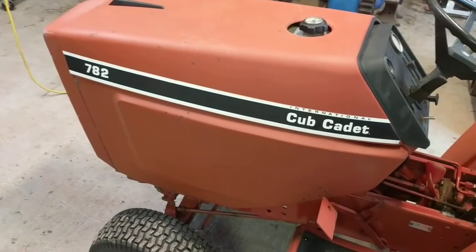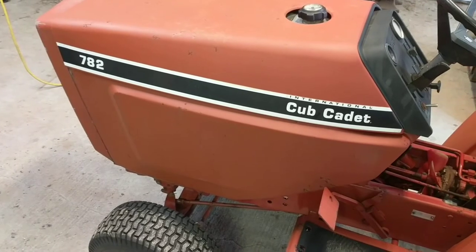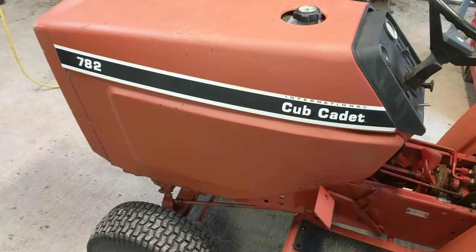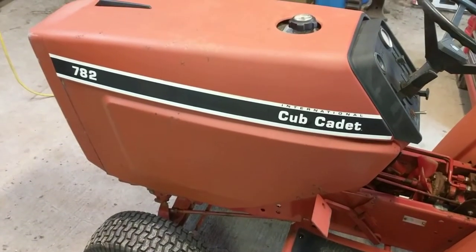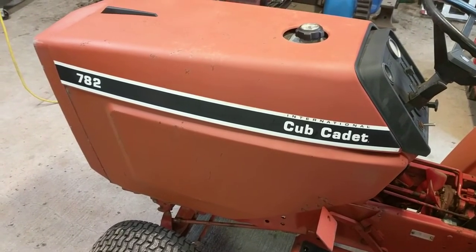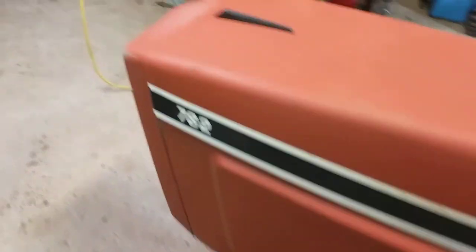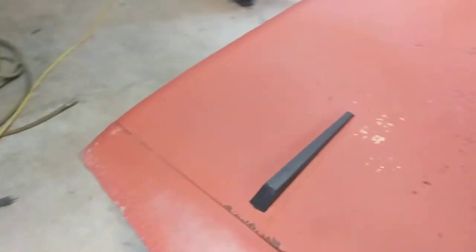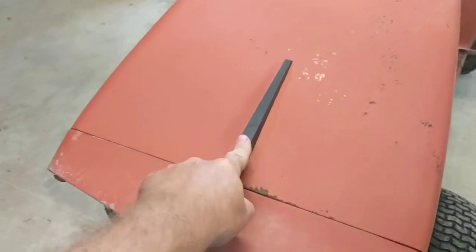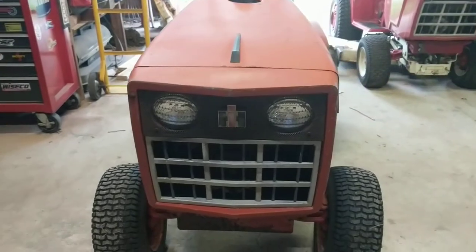The decal on this side I cleaned up with some Castrol Super Clean. I thought I messed up because when I sprayed it, the color started coming off of it. So I took my hand and wiped it real quick, then sprayed it down with the water hose, and that brightened it up quite a bit.